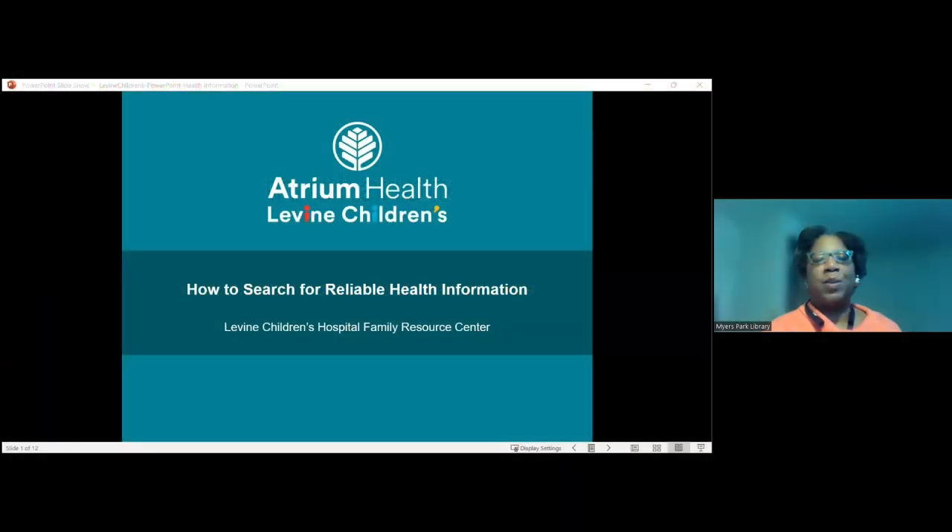Through today's broadcast, we're sharing a program with Angela Jones. She is the main librarian at the Levine Children's Hospital Family Resource Center, and she's going to present how to search for reliable health information. And now I'll turn the floor over to Angela.